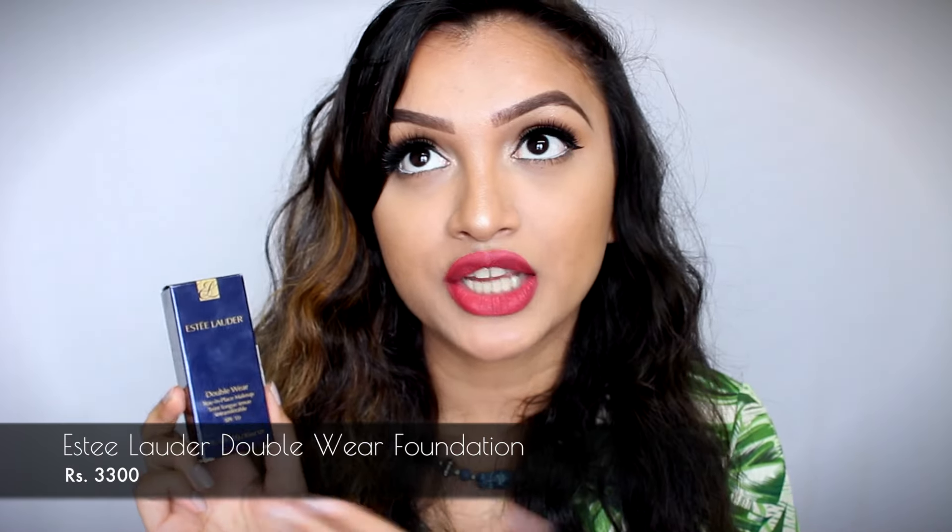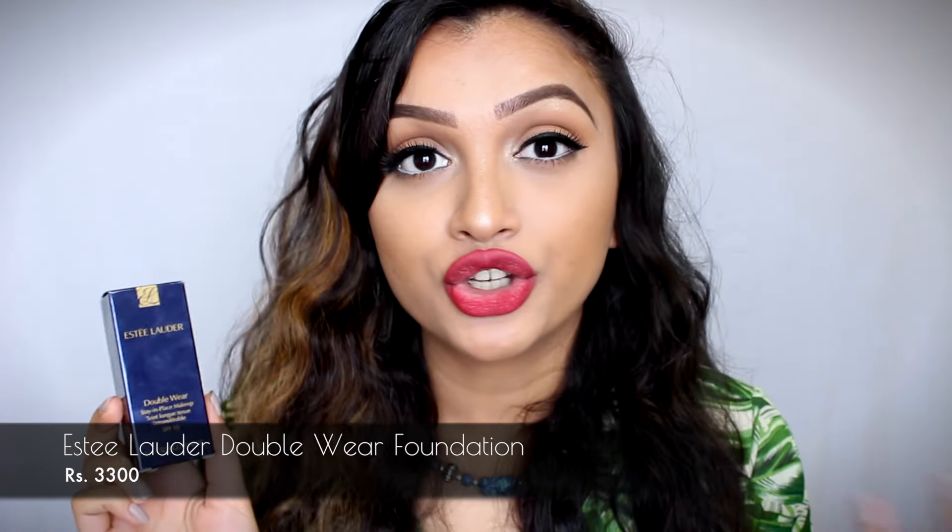The first product that I want to talk to y'all about is this foundation right here. This is the Estee Lauder Double Wear Foundation. I bought this foundation about a month or two back and I recently started using it, and oh my god, this foundation is absolutely amazing. I have the shade 20 with me. This is what the packaging looks like. The only downside is that it does not have a pump.